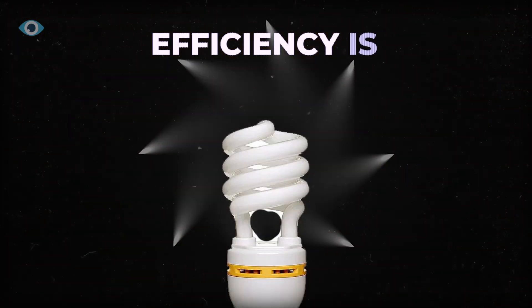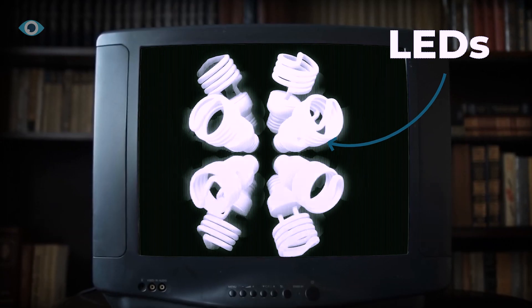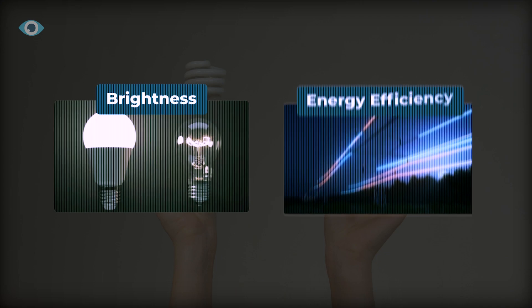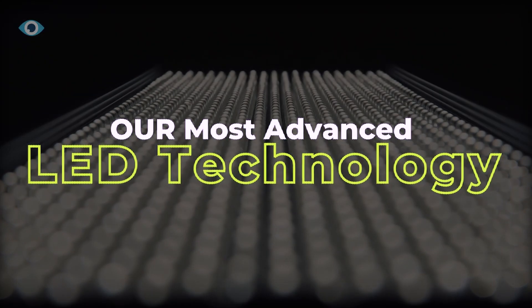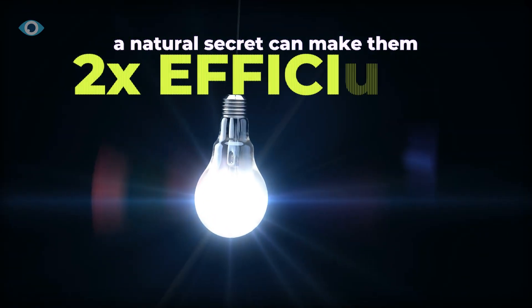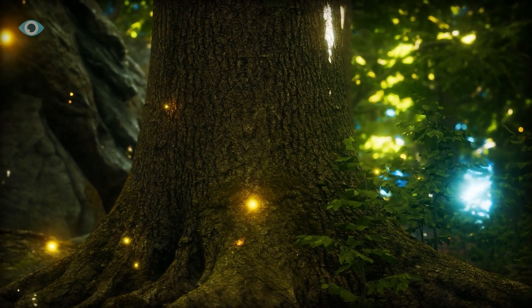In the world of lighting, efficiency is everything. For years, LEDs have been celebrated as the pinnacle of energy-efficient lighting, far outshining incandescent bulbs in both brightness and energy savings. But what if I told you that our most advanced LED technology is still falling short of its true potential — that there's a natural secret to making them twice as efficient, hidden in the mesmerizing glow of one of nature's most captivating creatures.